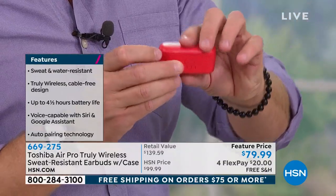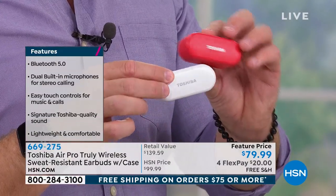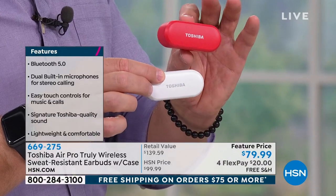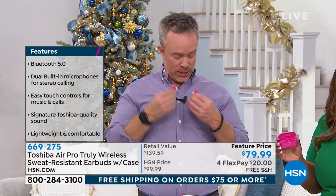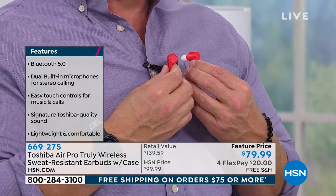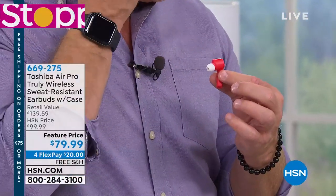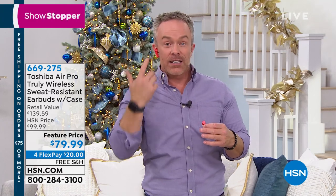This is the kickoff of our holiday season. Our holiday return policy gives you until the end of January for a full refund. Most smart devices — Android or Apple — are Bluetooth compatible. A lot of you live in states where you need to drive hands-free, and these are perfect for that. If you get a phone call while driving, you'll be able to take it because of the built-in microphone. Item number 669-275.